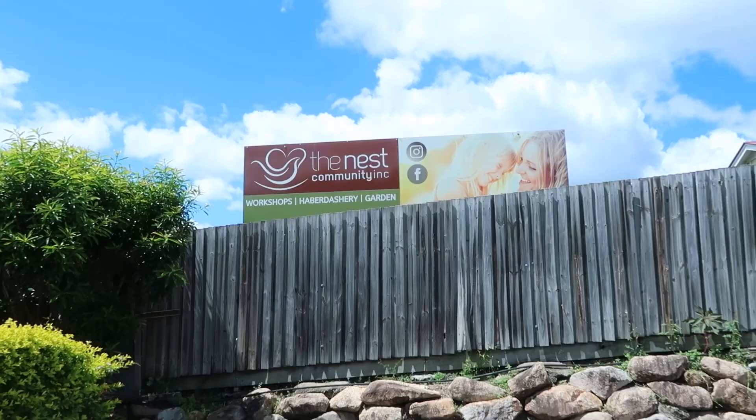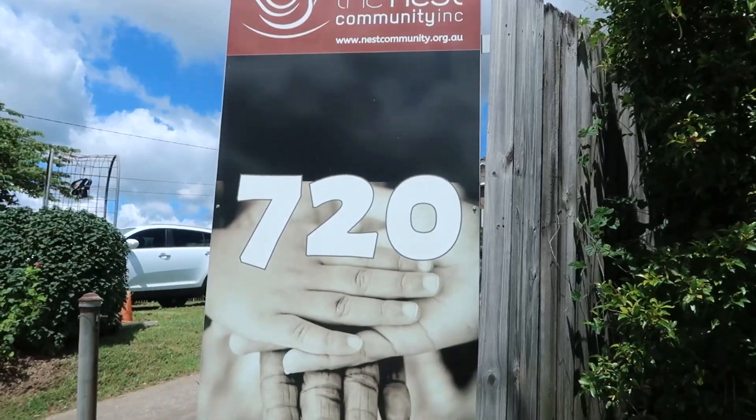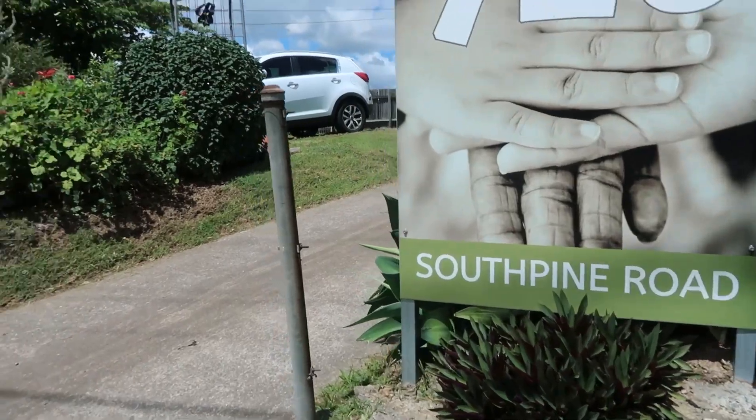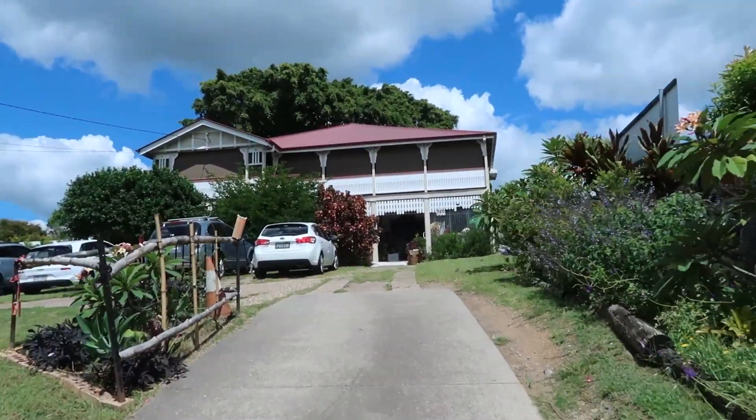I'm not sure if the proceeds get donated - all their staff are volunteer workers so I'm not sure where the profits go. The Nest Community is located in Everton Hills in just an old renovated house, which is super cool. If you didn't know it was there you'd certainly miss it - it looks like a normal everyday house, though it does have a big sign out the front.